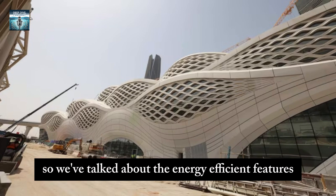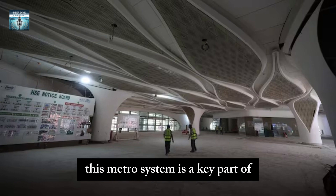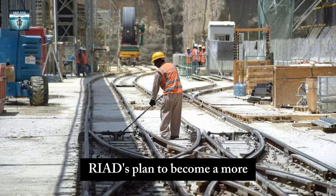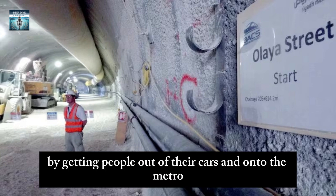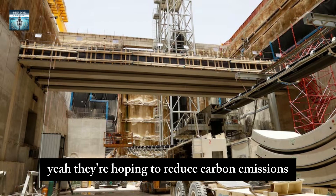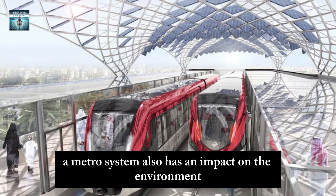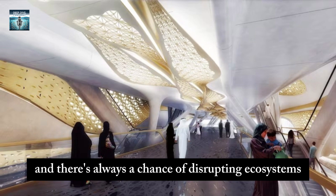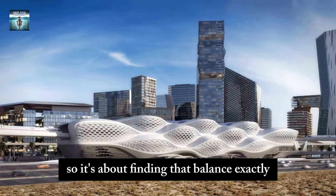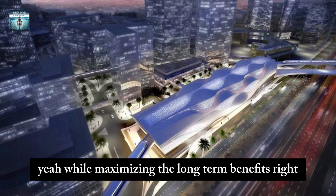This metro system is a key part of Riyadh's plan to become a more sustainable and eco-friendly city. By getting people out of their cars and onto the metro, they're hoping to reduce carbon emissions and improve air quality. But building a metro system also has an environmental impact — construction takes resources and energy, and there's always a chance of disrupting ecosystems. So it's about finding that balance: minimizing the negative effects while maximizing the long-term benefits.